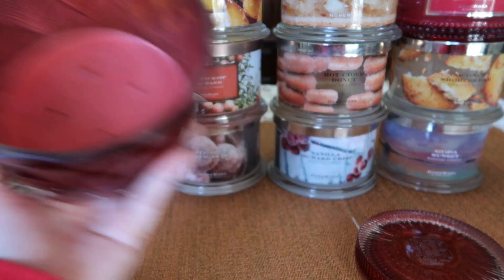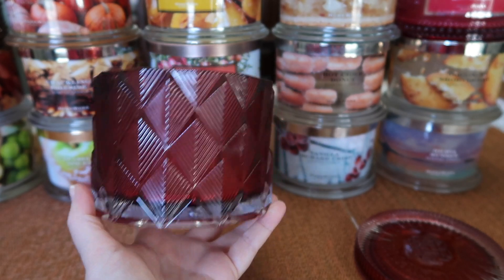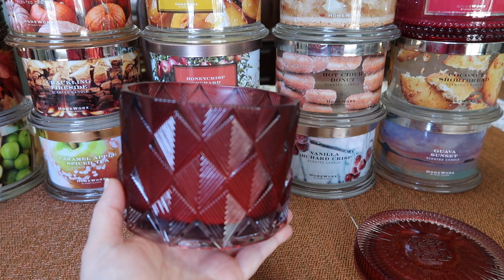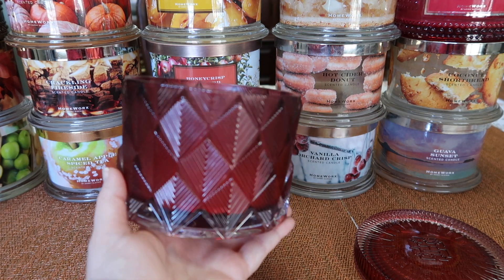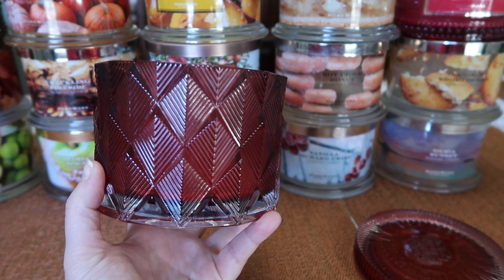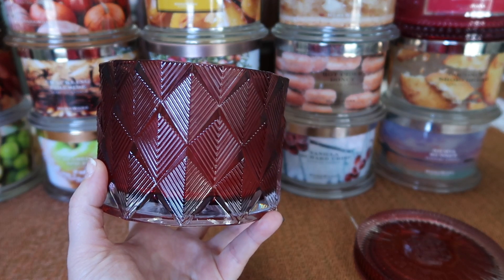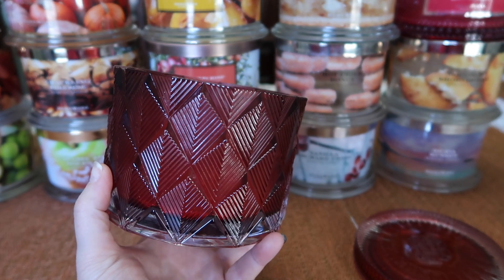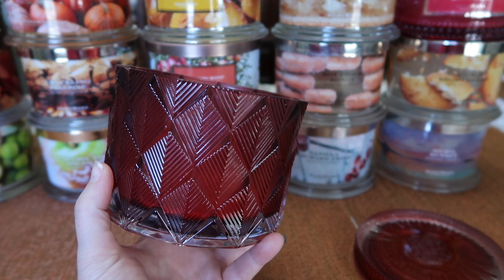Don't be afraid of the name even though it says spice — it's not like a red hot cinnamon or anything like that. It's actually a really creamy, slightly spiced apple scent. You do get a nice amount of the vanilla and sweetness from the caramel, but it's not a super sweet caramel. And you do get an apple that's definitely more of a stewed or cooked kind of apple, not fresh.